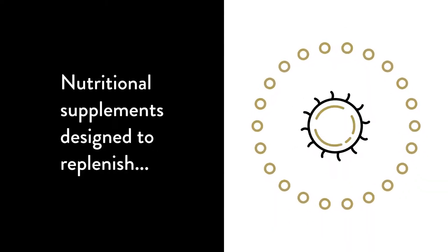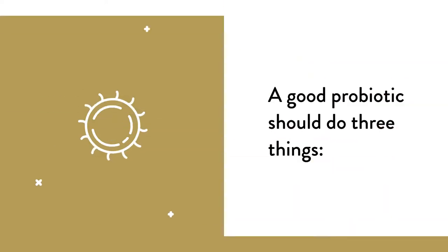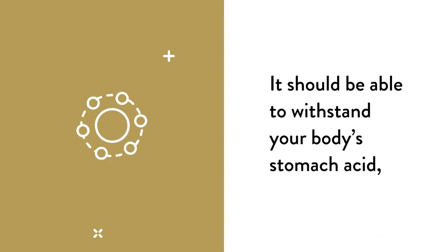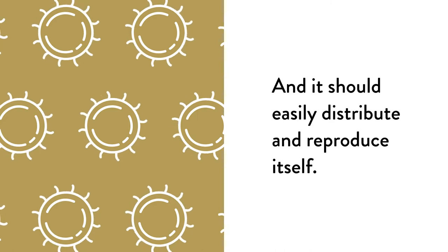This is the story of probiotics, nutritional supplements designed to replenish your intestinal flora and promote immune health. A good probiotic should do three things: it should be viable at room temperature, it should be able to withstand your body's stomach acid, and it should easily distribute and reproduce itself.